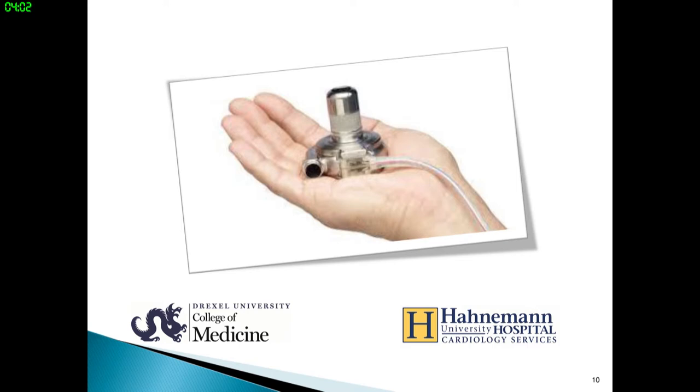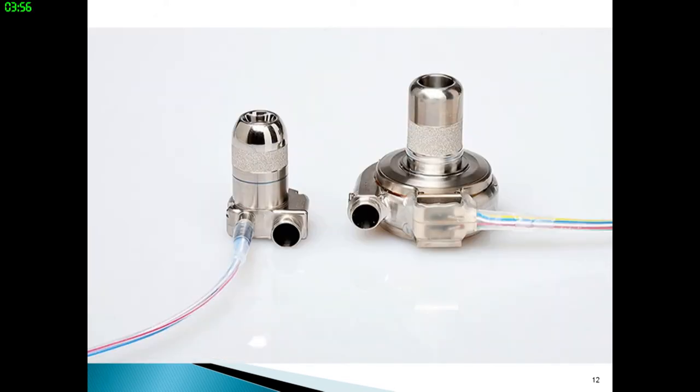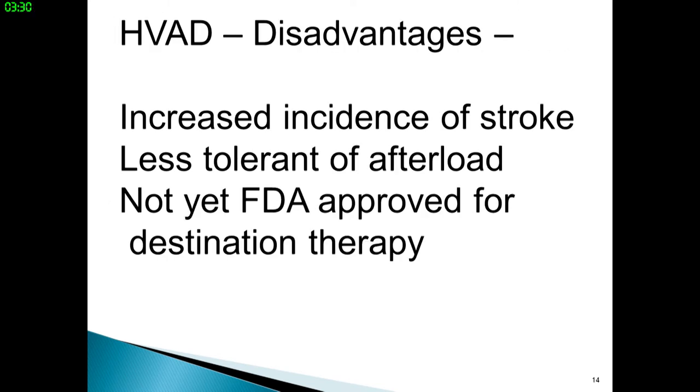Here's a picture of the HeartWear HVAD and a schematic of it in position, along with a picture of the MVAD next to the HVAD. The HeartWear HVAD is a centrifugal pump; the HeartMate 2 is an axial flow pump; the HeartMate 3 is a centrifugal pump; and the Jarvik and MVAD are axial pumps — all continuous flow pumps. Disadvantages of the HVAD: it had an increased incidence of stroke compared to HeartMate 2, but has been reengineered so the stroke rate now appears more in line. It is less tolerant of hypertension.